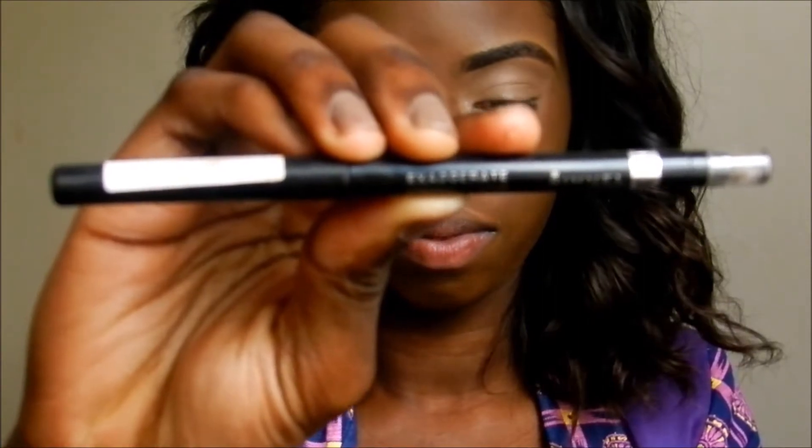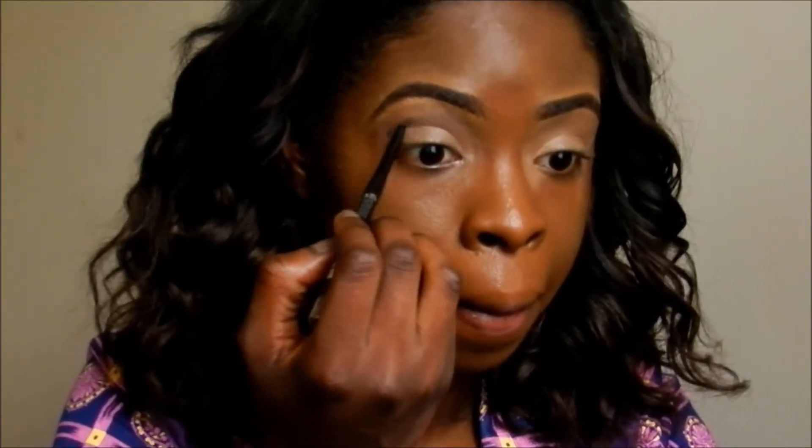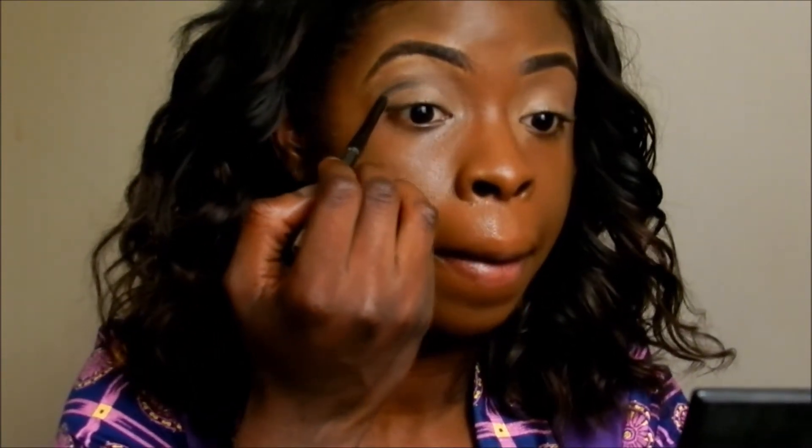Next up I am taking Maybelline's Exaggerate eyeliner and I am going to use this to slightly cut my crease. Lola Rae had her crease cut a lot more than I am going to do. The good thing about this eyeliner is it has a smudge brush on the other side, so I am going to use that to blend in the eyeliner I have just drawn on my lid.